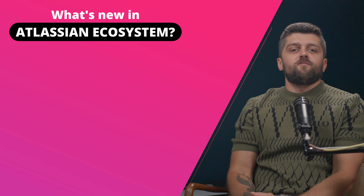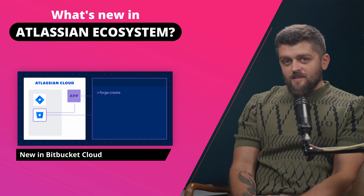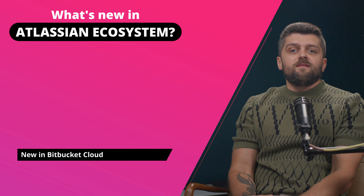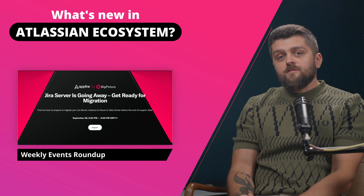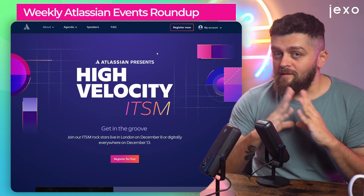Welcome to another Monday Coffee. In this episode, we talk about JWM updates, new packaging model for Jira Automation on cloud, exciting new features in Bitbucket. Then we look at events, followed by the article of the week about Jira and ChatGPT. And we'll close it all off with a bit of partner news. All of this coming in a second after this intro.